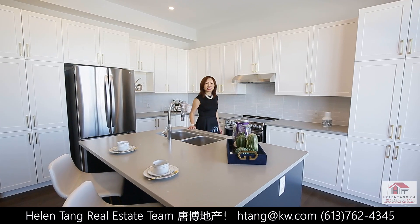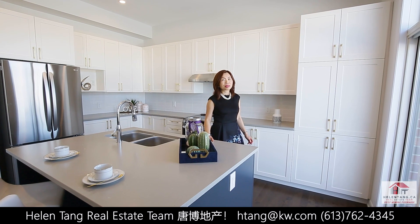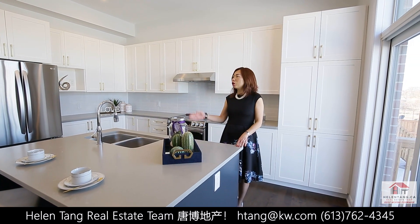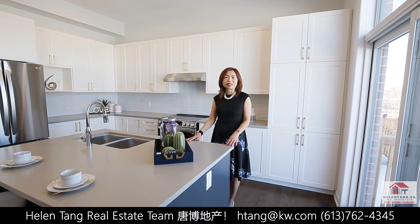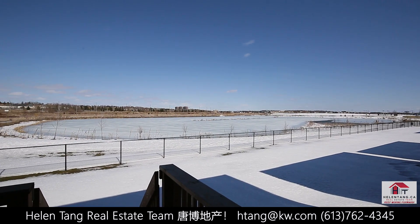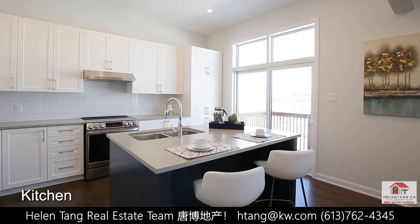This open concept kitchen boasts a sleek and modern design with a functional layout including a pantry, central island, and high-end appliances. You can enjoy this fantastic view while preparing food for your family — how nice that will be.